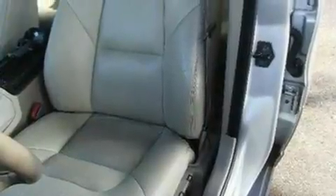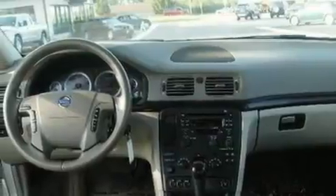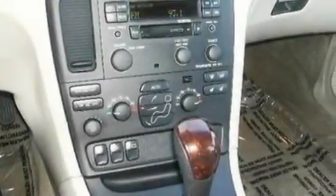Its top features include memory settings for the driver's seat positions, so you can recall your favorite position with the push of one button, cruise control, full-power accessories, a CD player, and a leather-wrapped steering wheel.